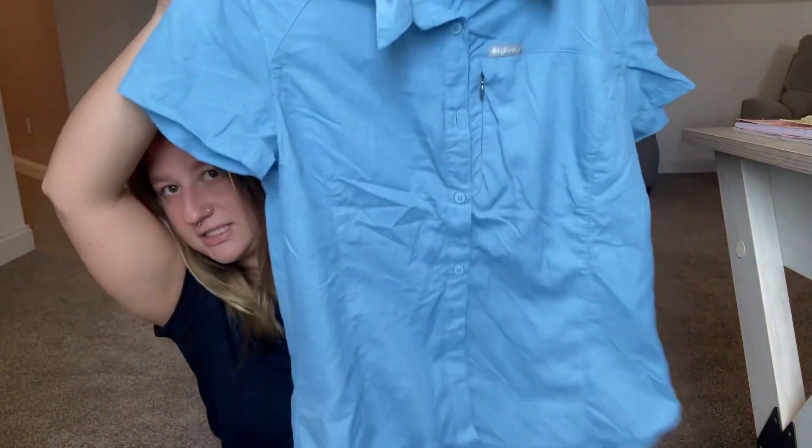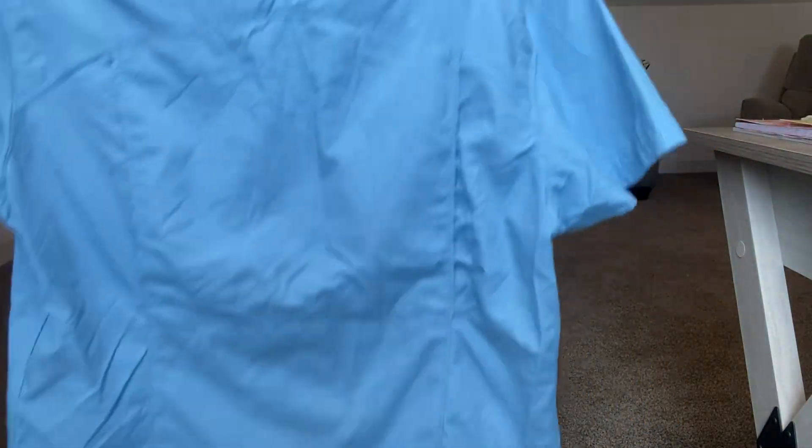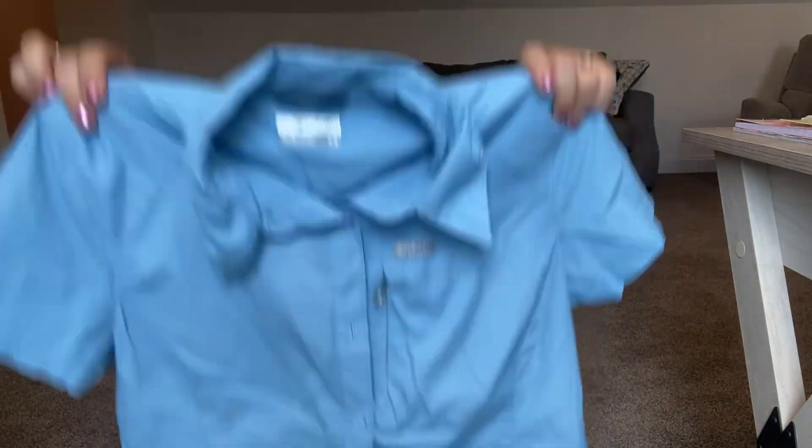The next shirt I found is a Columbia shirt — sort of like the fishing shirt but not quite. It's another polo style in great condition, just needs a little steaming. It's also a size medium. When I go shopping I like to stick within my size range because it already takes so long in the store, and I'm always thinking I might find something for myself too.